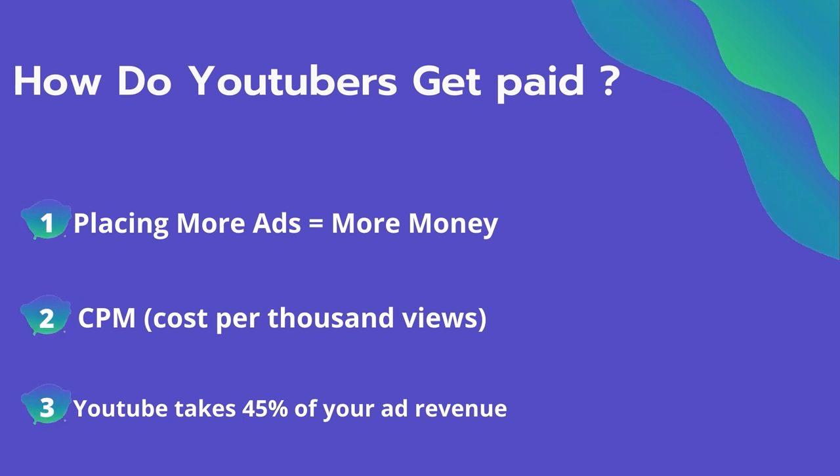The second thing is CPM — it means the cost per thousand views. It's the amount an advertiser pays to have his ad in your video, and they spend on average four dollars per thousand views. It's calculated based on how many people watch the video and from where they are watching.